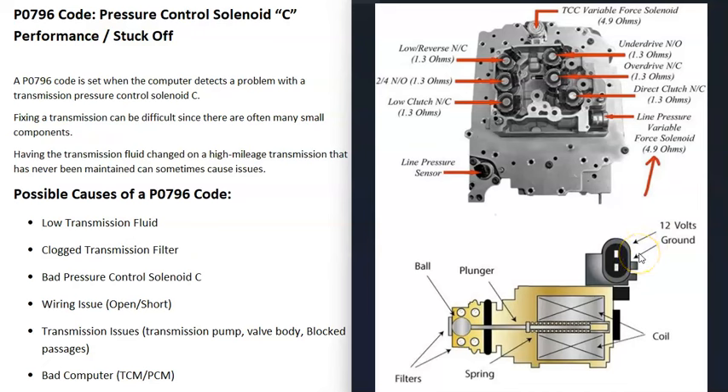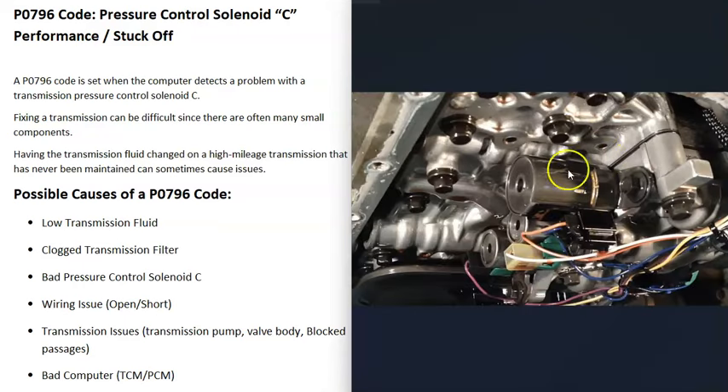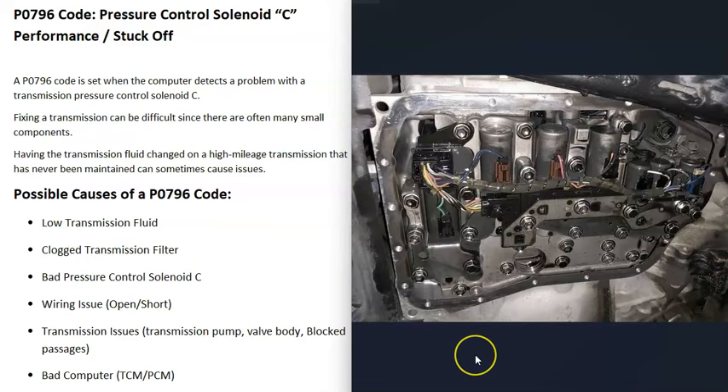Also be sure to check the wiring going to the solenoid, because if there's anything wrong with the wiring, that's going to cause the same symptoms as a bad solenoid. If you're only getting a P0796 code, then very likely there's just something going on with that pressure control solenoid C or the wiring going to it. But if you're getting a lot of other codes, there might be something else going on — like a bad transmission pump, a bad valve body, or some kind of blocked passage inside — that's causing the solenoid to not be able to work.